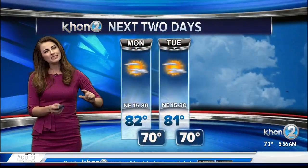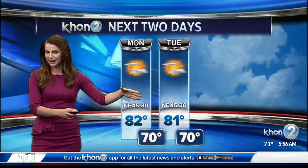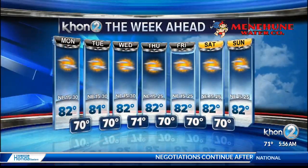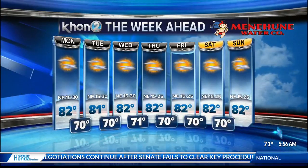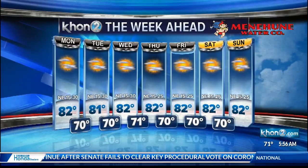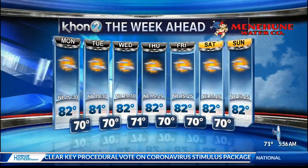Forecast models show a very similar weather pattern through the coming days, with a slight change tomorrow as a drier air mass moves through. Tuesday into Wednesday we'll see a little bit less windward shower activity than today, but showers could pick up once again on Friday as an upper-level disturbance starts to move towards the state. Overall, it's going to feel much more comfortable with winds to 30 miles an hour through Wednesday.